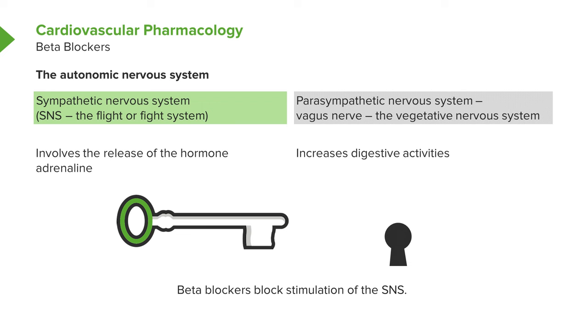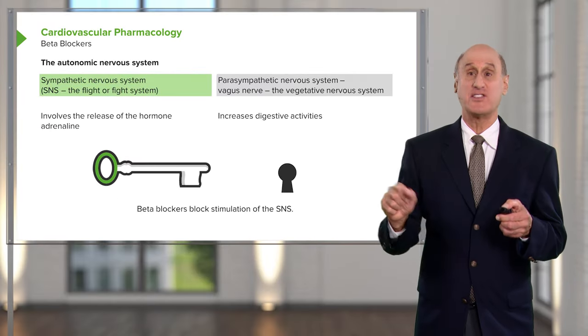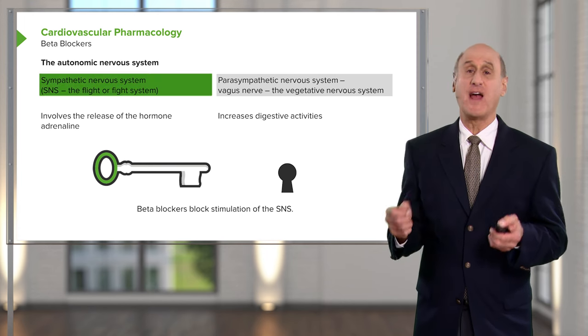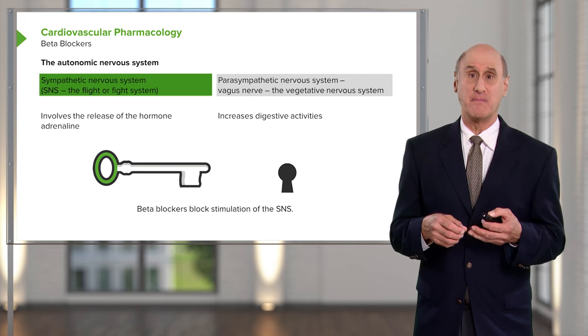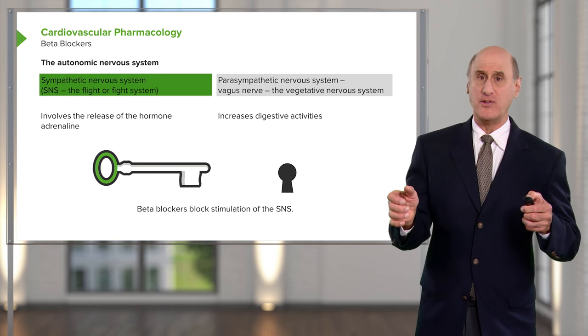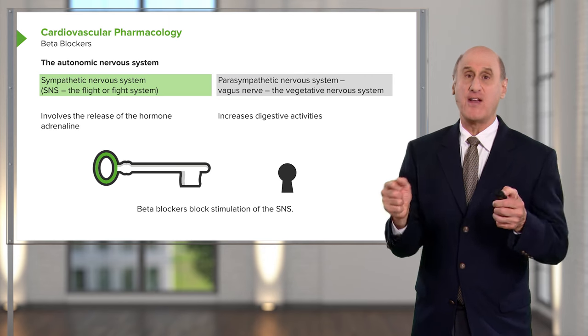Our entire circulatory system, digestive system, and many organs in the body are controlled by the brain through something called the autonomic nervous system — I like to call it the automatic nervous system. It has two parts: an accelerator system and a brake system. The accelerator, also called the fight-or-flight system, is the sympathetic nervous system. That's the one that releases adrenaline when you're in a near car accident or threatened — it revs up your blood pressure and energy, getting you ready to fight or flee.